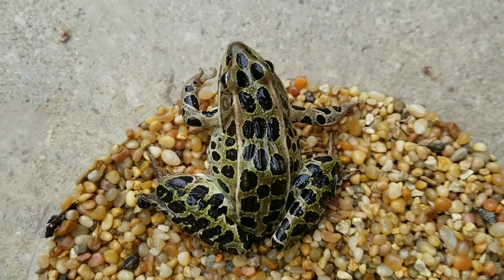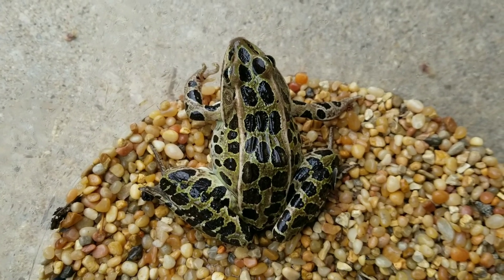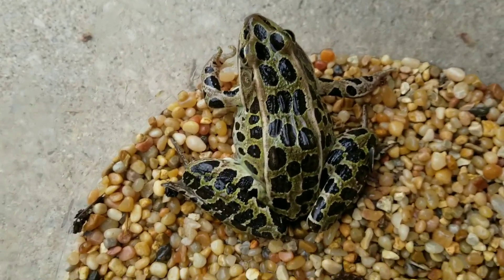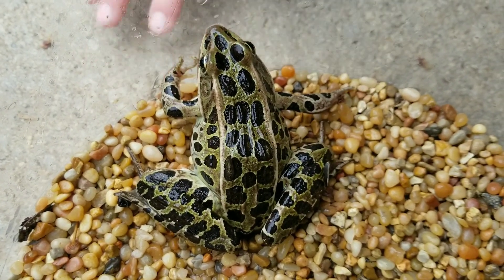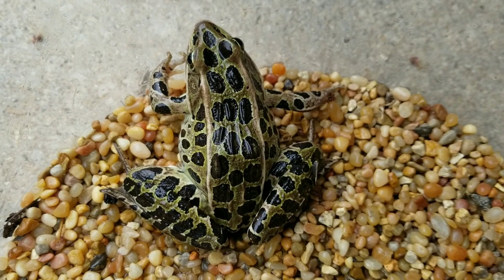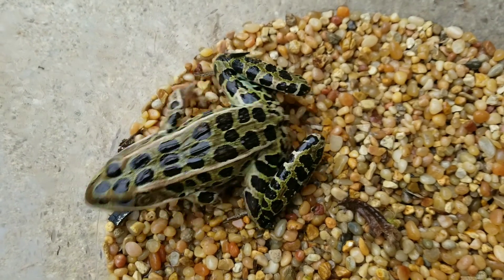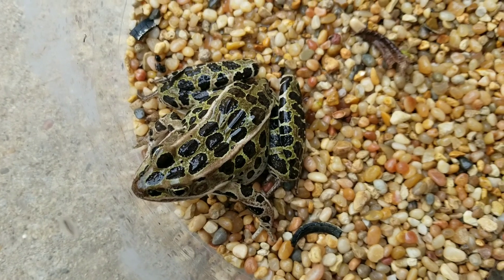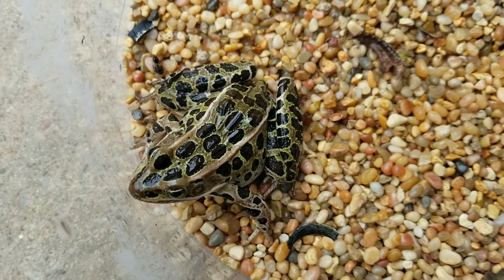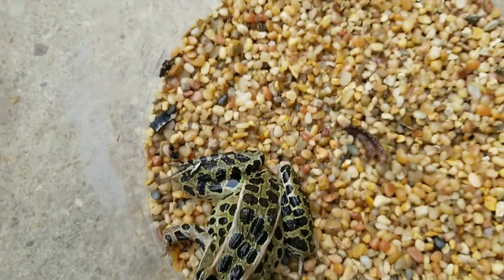This frog is called a leopard frog, and he's the biggest one that we caught. There are bigger frogs in Iowa, like the bullfrog, but this is a leopard frog. You can see his pretty pattern — he's green and has some splotches and spots on him. He makes a sound that sounds a lot like if you were to have an inflated balloon and drag your finger across it. We'll try to play his song later in the video.